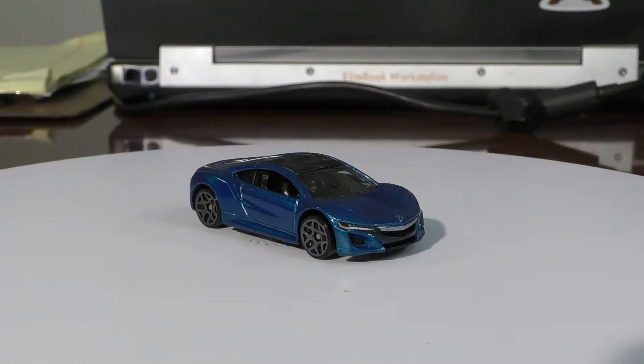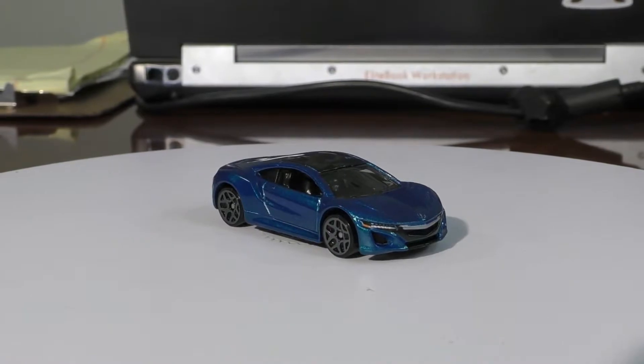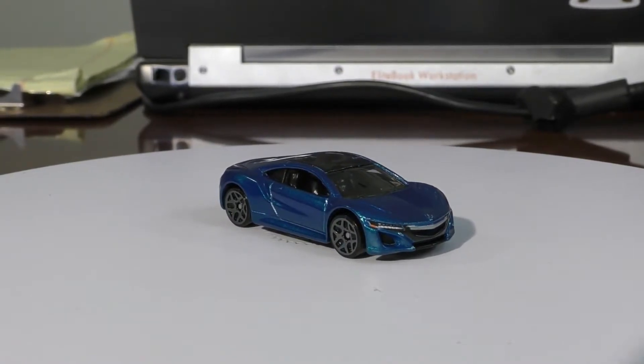For our next review from the H case, this is number 108 — the 2017 Acura NSX. This is a new model, so this is the first time we've seen this one. It's a nice deep blue color with the gray wheels.